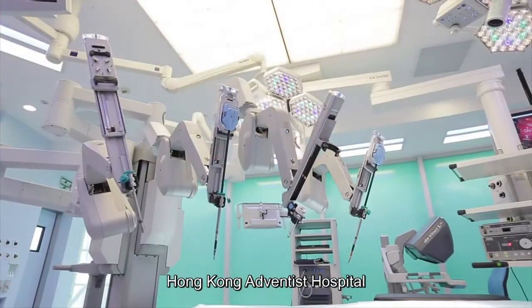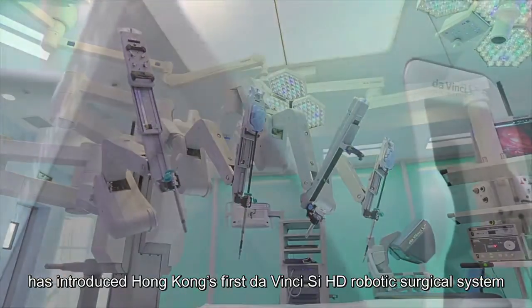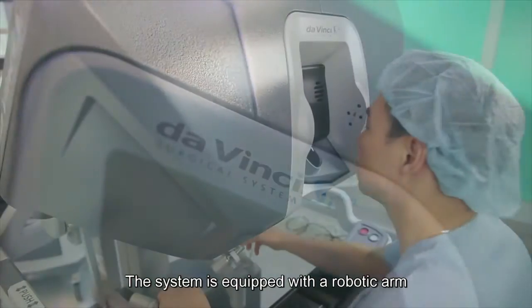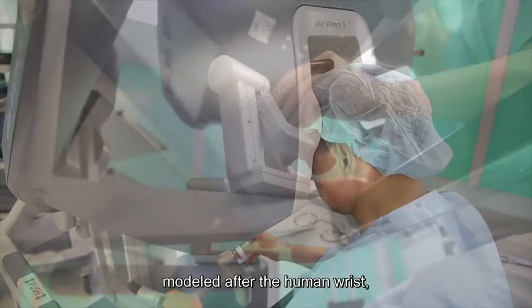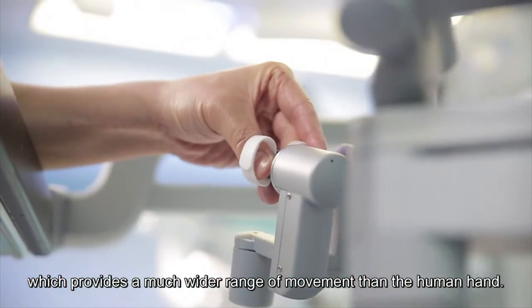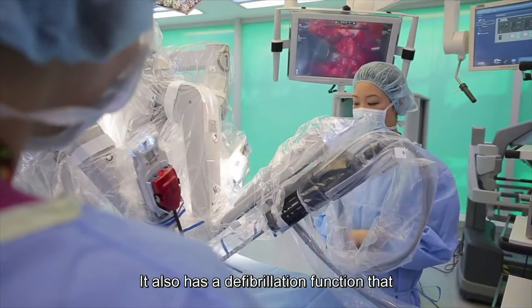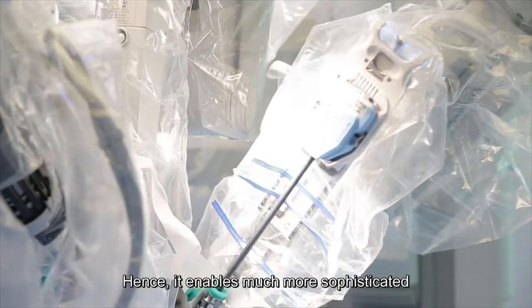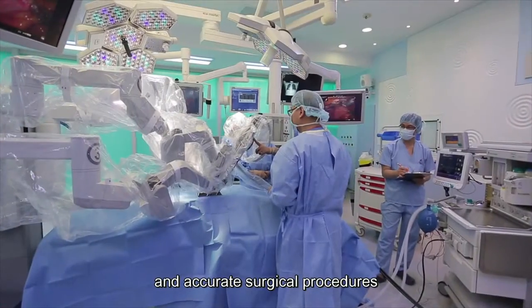Hong Kong Adventist Hospital has introduced Hong Kong's first Da Vinci SI HD robotic surgical system. The system is equipped with a robotic arm modeled after the human wrist, which provides a much wider range of movement than the human hand. It also has a tremor-filtration function that reduces the risk of human error, enabling much more sophisticated and accurate surgical procedures.